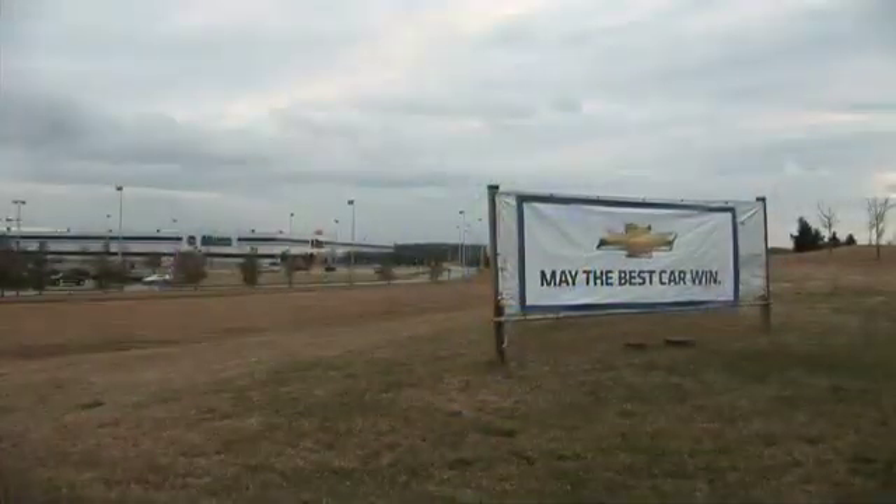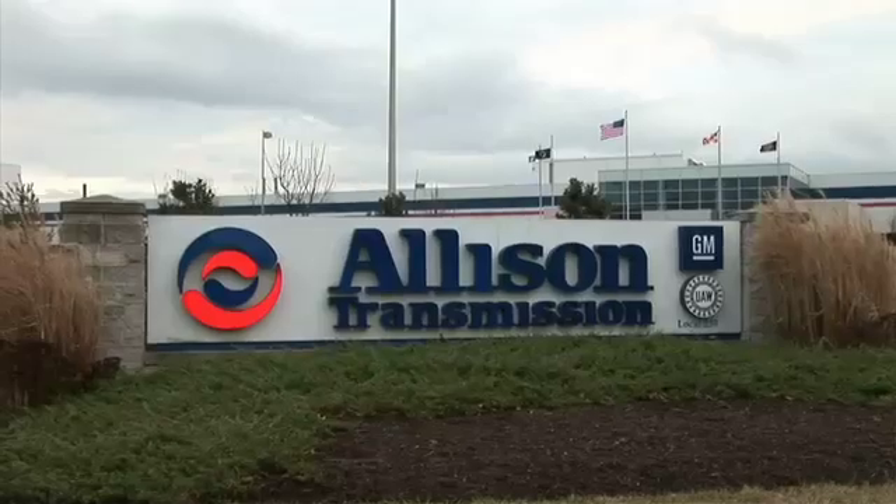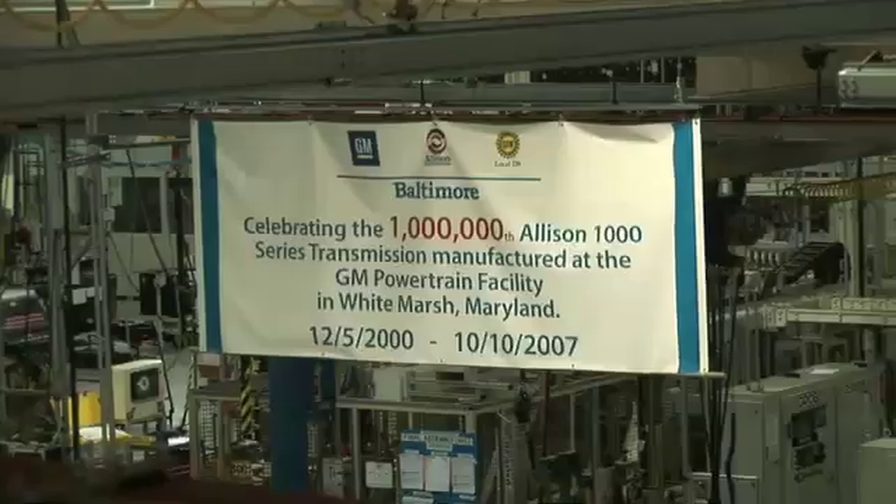Most people don't realize that a lot of these auto companies don't make their own electric motors — they buy from outside sources. But General Motors had an announcement today that you're getting back into the electric motor business. That's right, we've announced that we're making a major expansion in our White Marsh, Maryland plant to now manufacture the electric traction motors that are in our hybrid and electric vehicles.